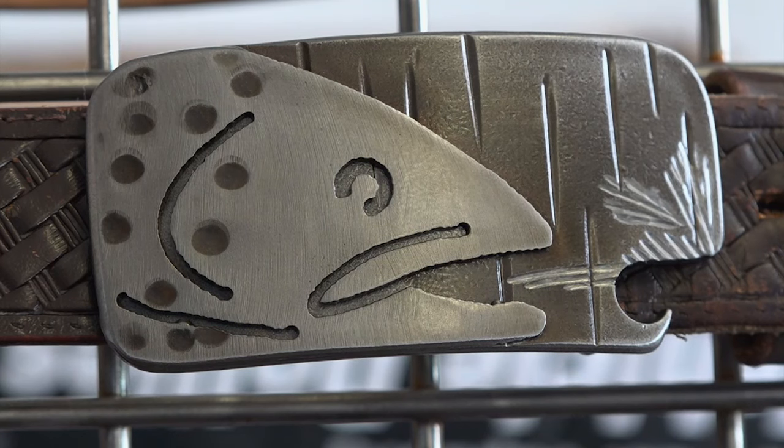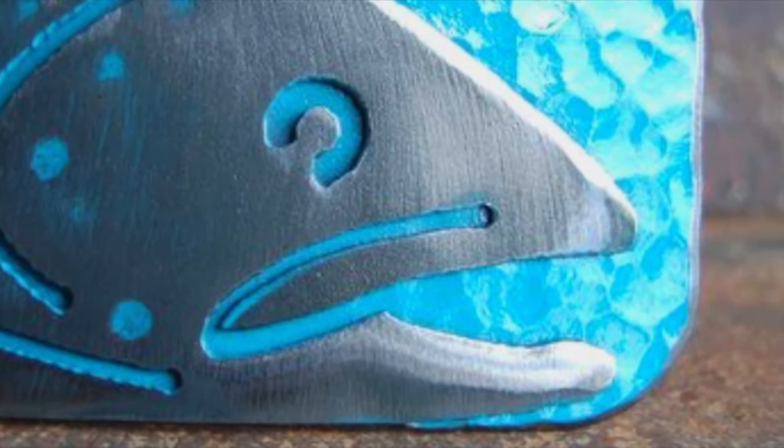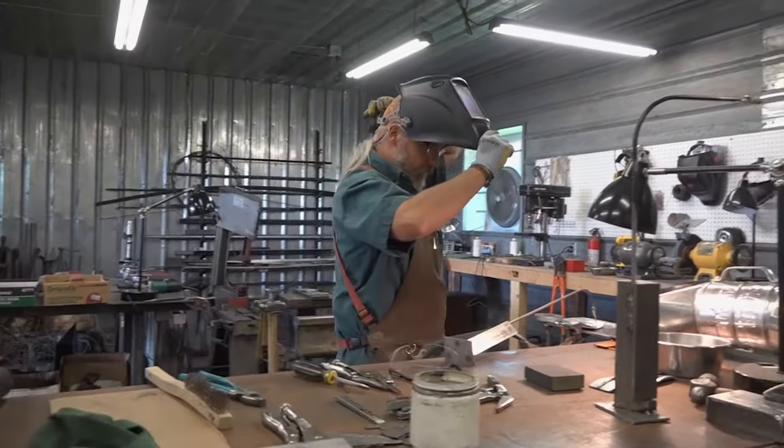Always interested in art, Marty was a boy when his grandfather taught him how to weld. Today, the welding torch is his paintbrush that he uses to create on a canvas of steel.